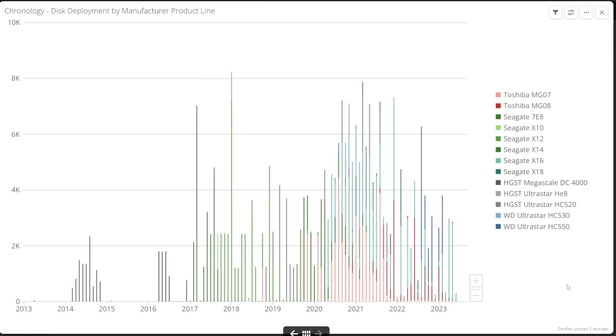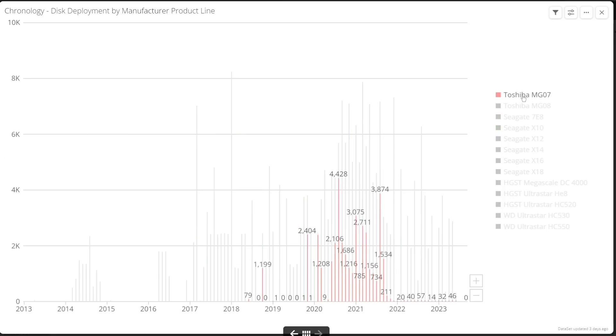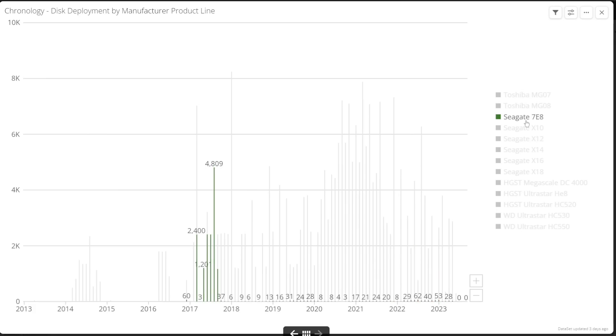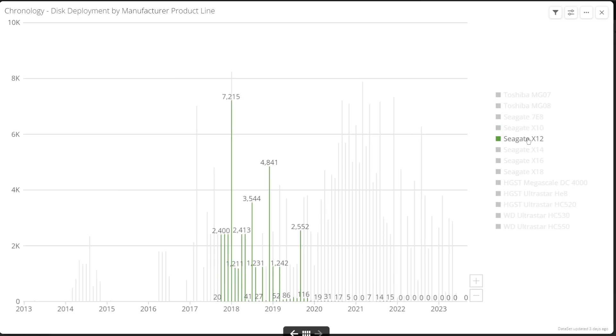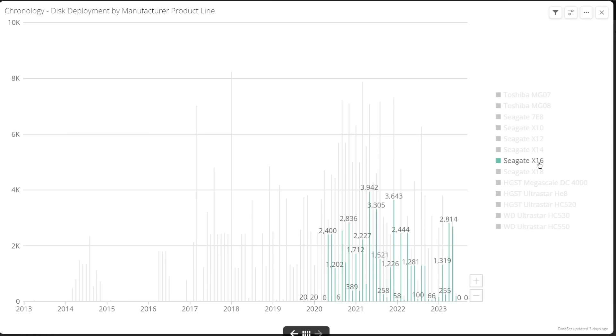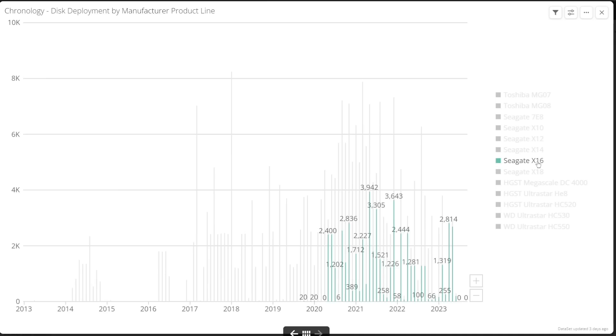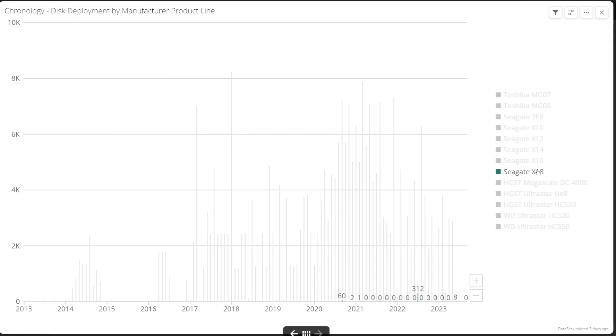Let's start with a quick chronology of where the models were deployed, giving a sense of both service life and how dated each model is. The Toshiba MG07s were deployed in 2020 and 2021, then superseded by the MG08s in 2021 to 2022. Seagate's air-filled Exos 7E8 drives were mostly deployed in 2017. The Exos X12s were deployed in large numbers from 2017 to 2019, replaced by the X14s to early 2021, with the X16s starting in 2020 and being the most popular Seagate model. Very few X18s are deployed, with the X16s still seeming to be preferred by Backblaze.